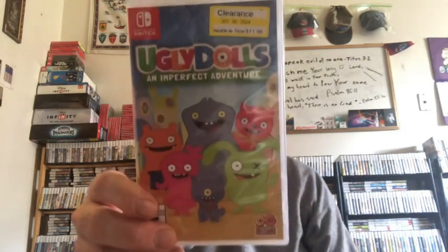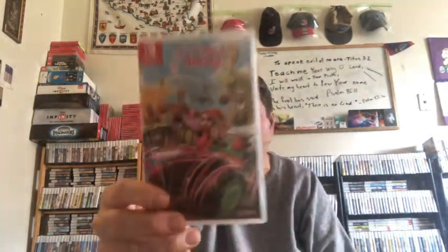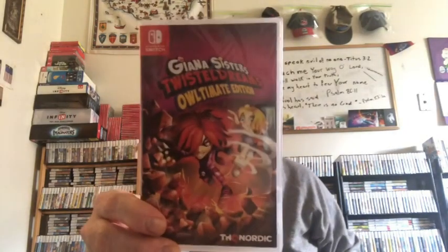I also grabbed Ugly Dolls, based on the movie — it cost me less than 13 bucks at clearance at Target. I think it's a bunch of minigames featuring the Ugly Dolls. And from Walmart's $20 rack I got Ben 10, ATV Drift and Tricks, All Star Fruit Racing, and Giana Sisters: Twisted Dreams Ultimate Edition — I've seen this on a number of consoles.